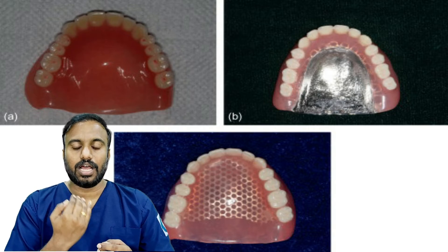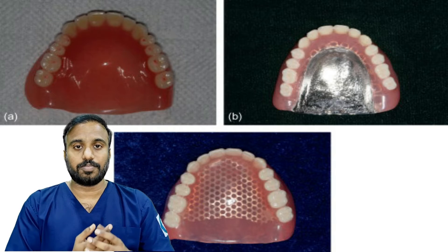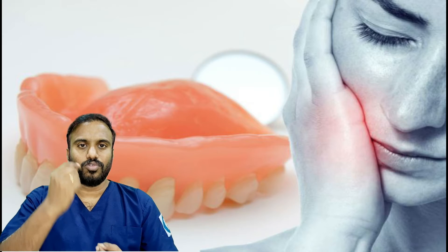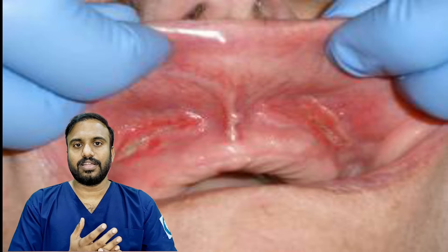With a denture, you can only use plastic material. With a dental implant-supported denture, please feel the difference. It is like gum — it is a good thing for the implant support.